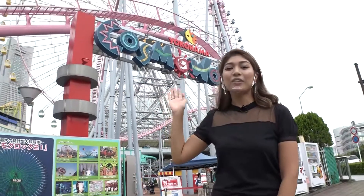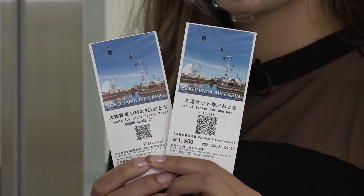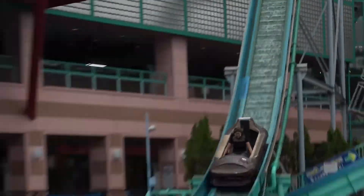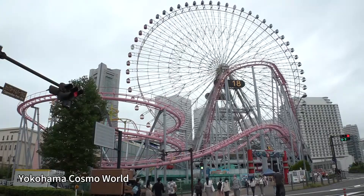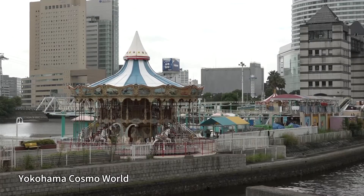One place you have to visit when you come here is Yokohama Cosmo World. You can also ride this big Ferris wheel at a discount with a package deal with Yokohama Air Cabin. Yokohama Cosmo World is divided into three zones, and is an amusement park that's fun for both children and adults.